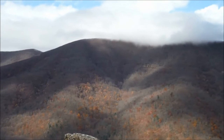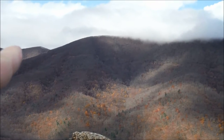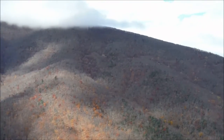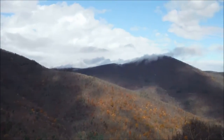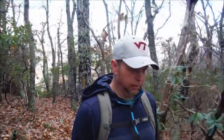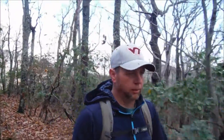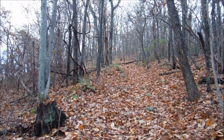Those clouds over there on Thunder Ridge are laying a shadow on the mountain at the moment, but if you can make out the cut of a road right down through there, that is actually the Blue Ridge Parkway. We left that awesome overlook and we're going to continue climbing along the ridge and head on towards the summit — and yep, more steep climbing.